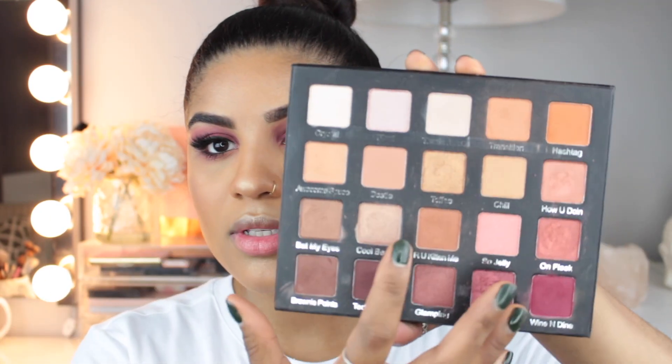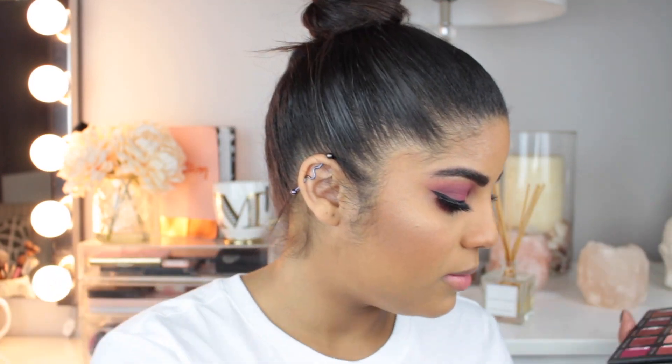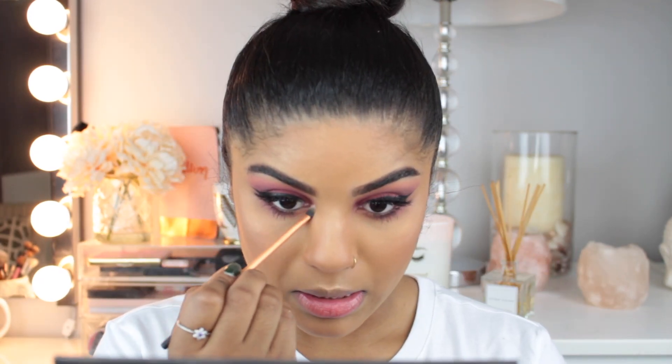For mascara on my lower lash line I'm going to use my favorite Carbon Black Telescopic Mascara. I feel like this look is missing a little something — an inner corner highlight. The whole eye look is very matte, so I think I'm going to go in with this color called Cool Beans and mix it with the color Crystal. I'm going to wet my Real Techniques Detailer brush with some Morphe spray, and pop Cool Beans and Crystal in my inner corner.